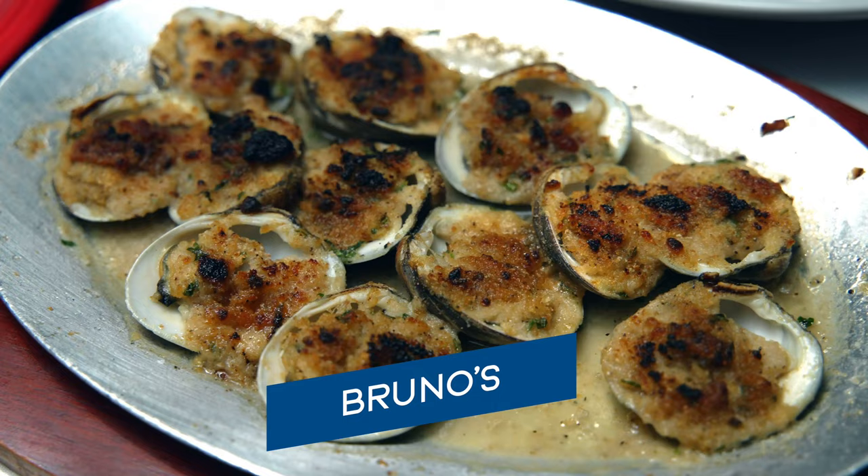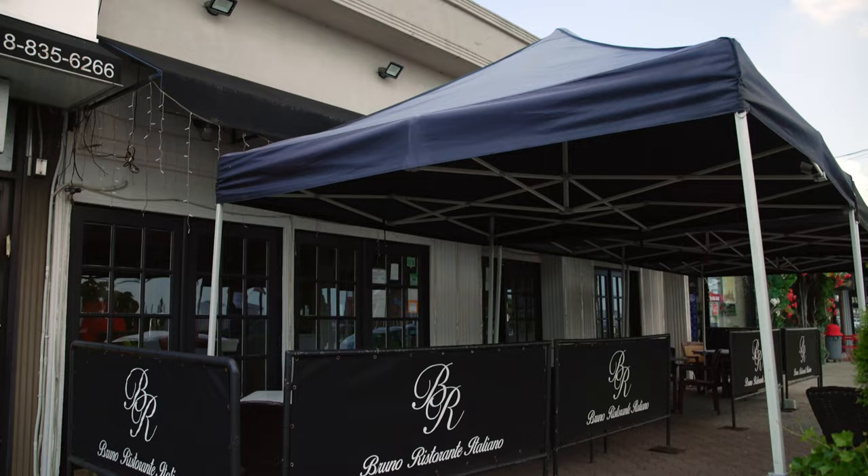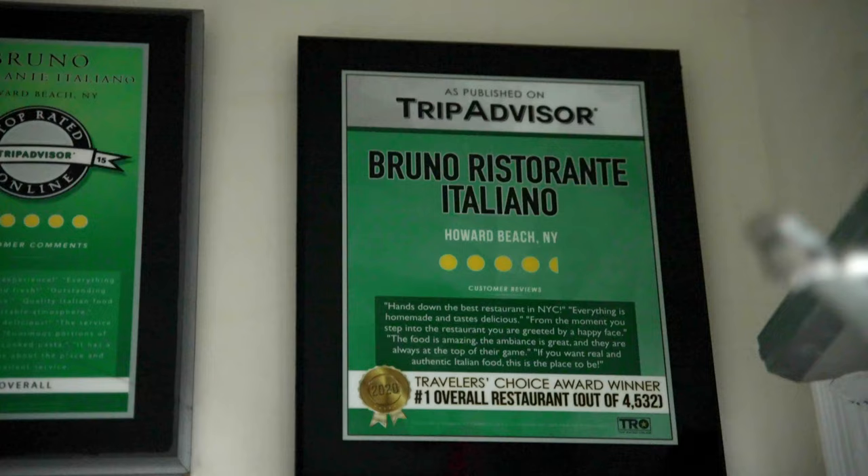I'm here at Bruno's Restaurante Italiano in Howard Beach and I have a very special guest for this video. I'm very excited — it is Robert Napolitano, the owner and broker at Caprijet Realty. So what makes this area so special and why do you love Bruno's? I love Bruno's because Bruno's is a staple in the neighborhood.